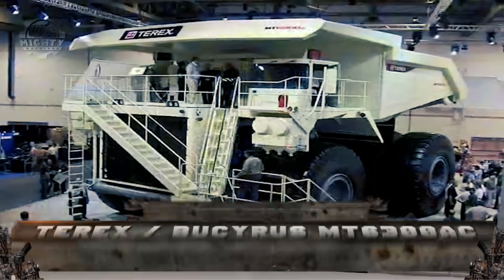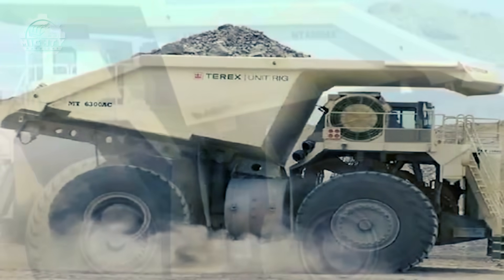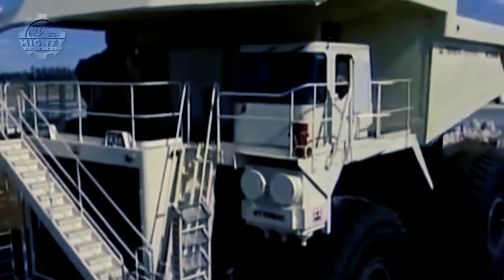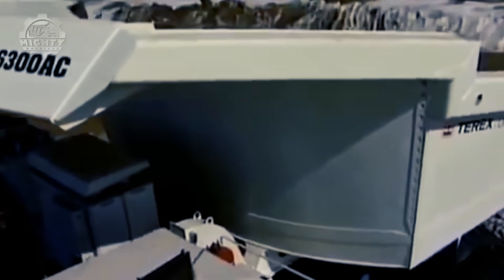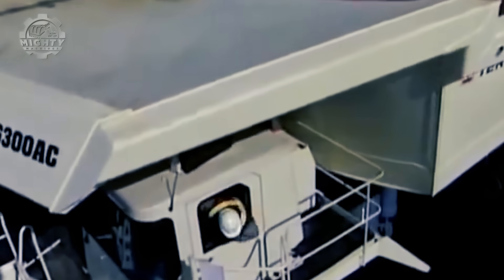Formerly known as the Terex Unit Rig MT 6300 AC, this machine was rebranded in 2010 and is now known as the Bucyrus MT 6300 AC. It is a vehicle that promises an amazing off-highway experience with ultra-class two axles and a diesel AC electric powertrain. It is Bucyrus's largest and highest payload capacity haul truck, capable of lifting an impressive 400 short tons.